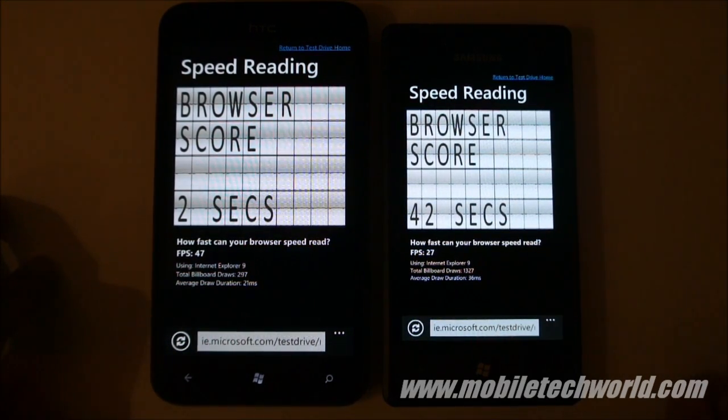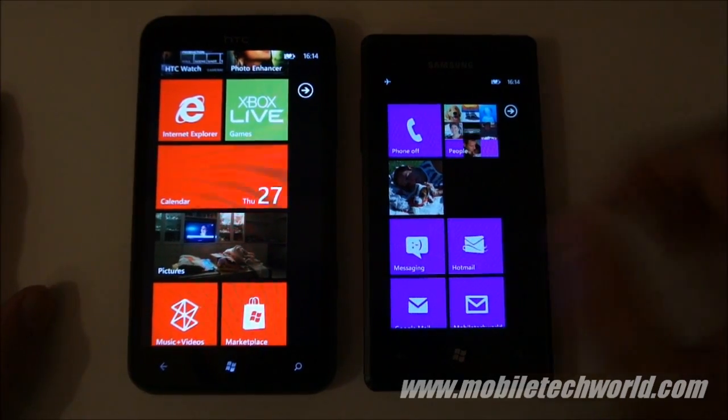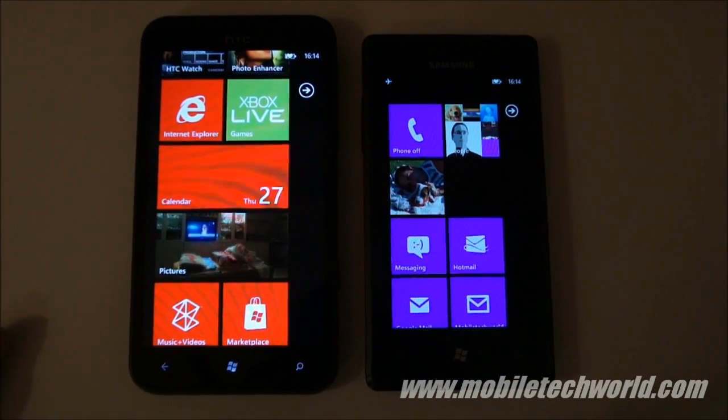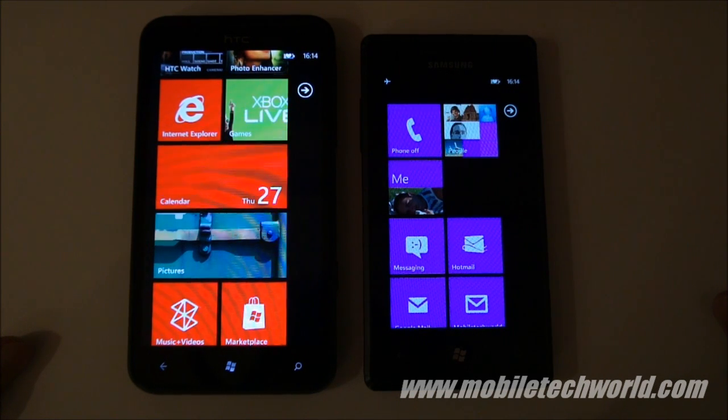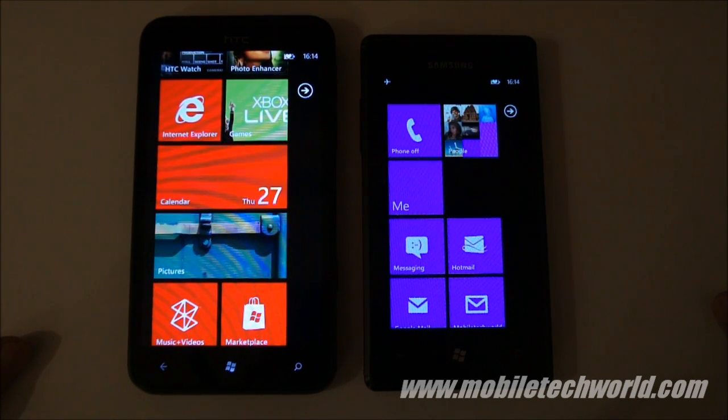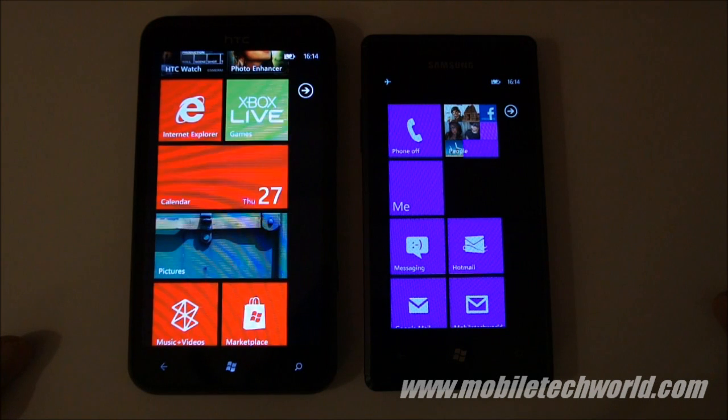It took 42 seconds on the Samsung Omnia 7 and only 2 seconds on the HTC Titan — a really big difference. So this was a quick look at the performance on the Titan compared to a first-generation Windows Phone 7 handset. You can follow me here, subscribe to my channel at MobileTechWorldTV, or go to MobileTechWorld.com.